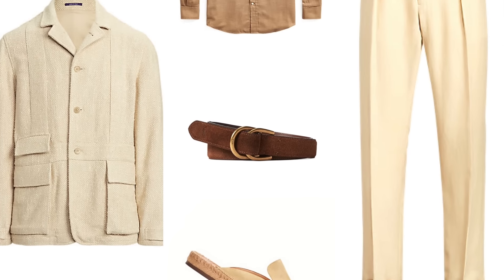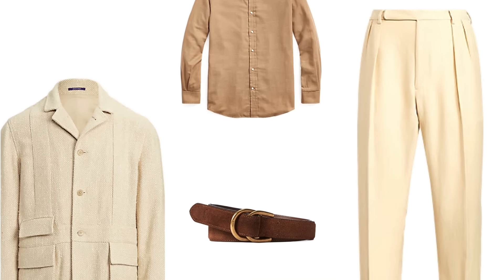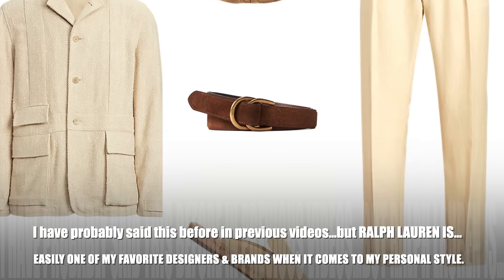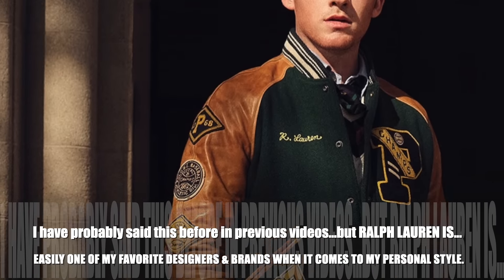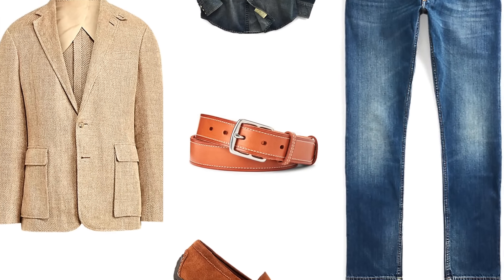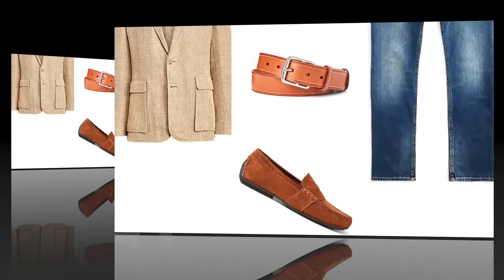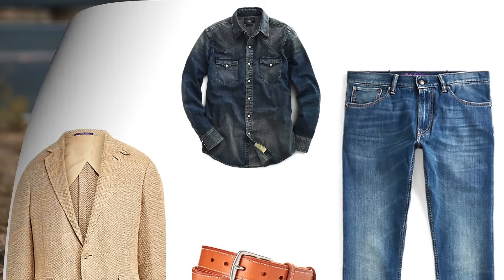Ralph Lauren is easily one of my favorite designers and brands when it comes to my own personal style. The clothing he makes is always fitted perfectly and it's always timeless when it comes to the silhouettes and style of clothing that he puts out.